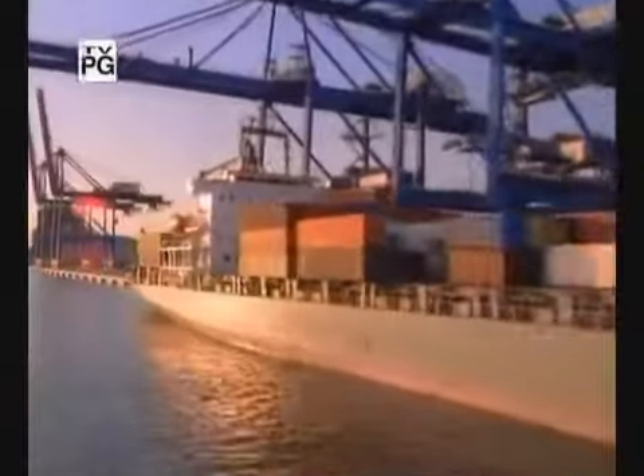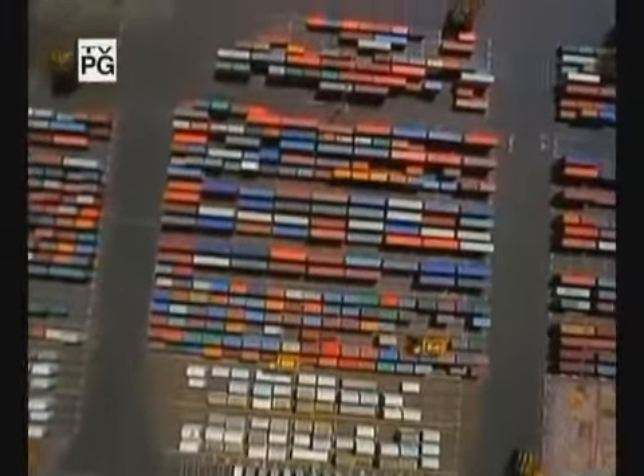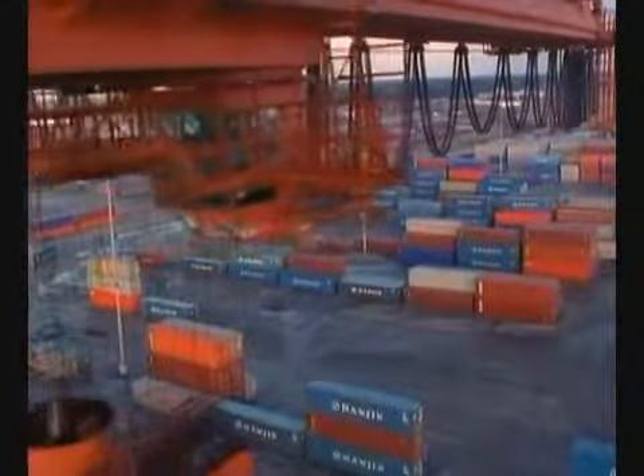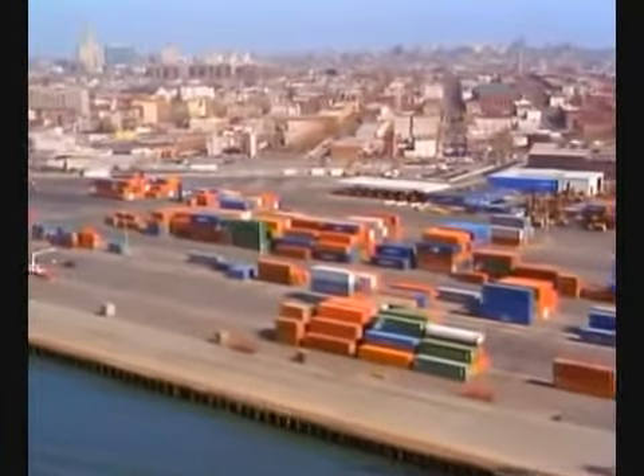Enough shipping containers exist on our planet to build an 8-foot-high wall around the equator twice. For the containers that have completed their tour of duty at sea, a visionary group of developers have found a second life for them.